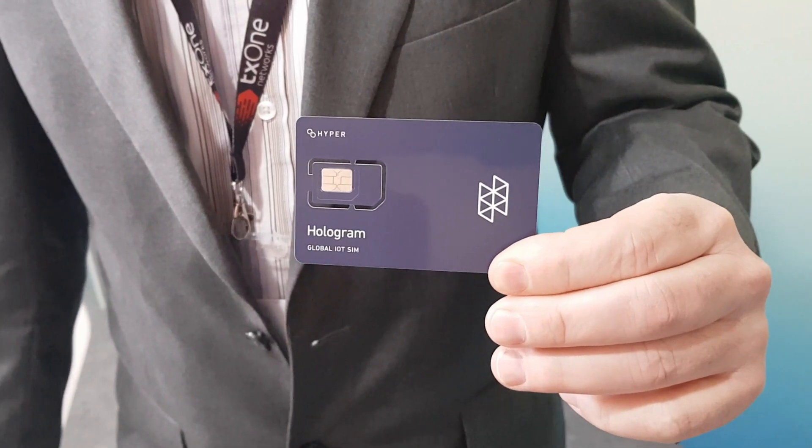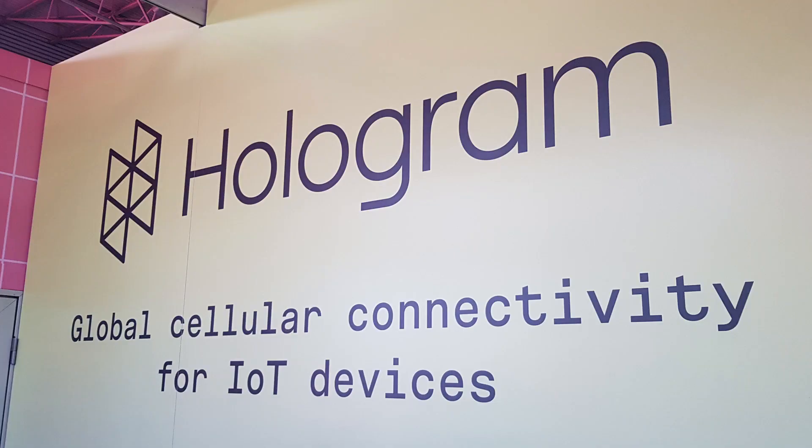This is a SIM card solution — they call it the hyper profile. It's a EUICC SIM card that enables over-the-air profile swaps, providing that EUICC capability. They have multiple form factors, from the embedded solderable-onto-the-PCB version to the plastic triple-cut that you can install on your devices.